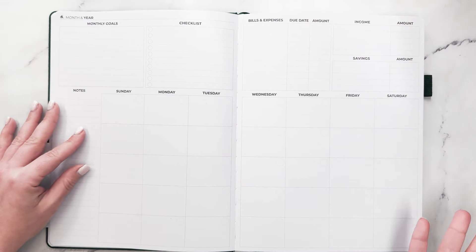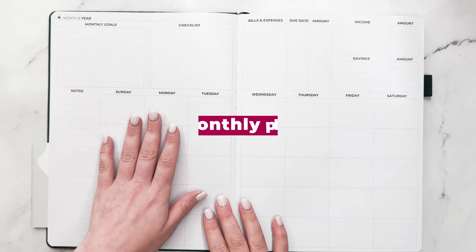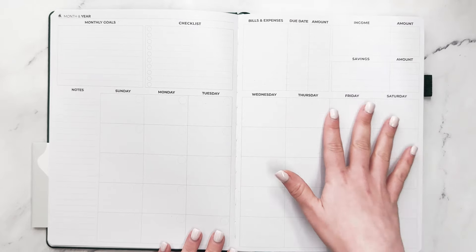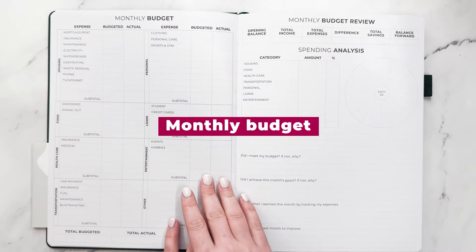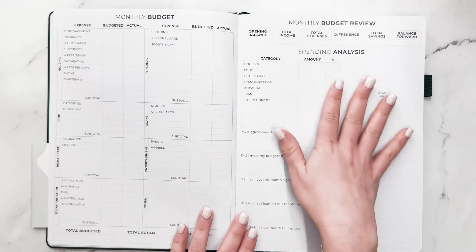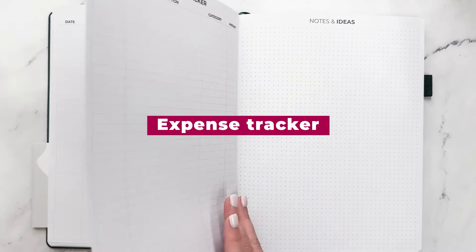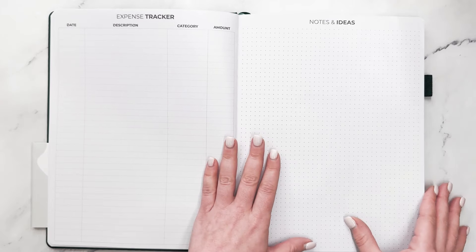And then you have your month. This is a nice large two-page monthly where you have the monthly goals, checklist, bills and expenses, income and savings, and then the whole month here and notes to include as well. After the month, you have a monthly budget — we're going to do that budget today — and also a monthly budget review in addition to expense tracking pages. You get three really big expense tracking pages, and then you have room for notes and ideas.